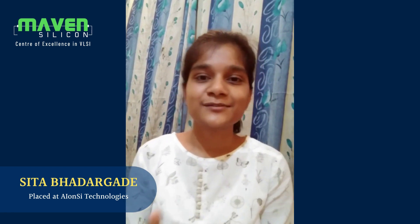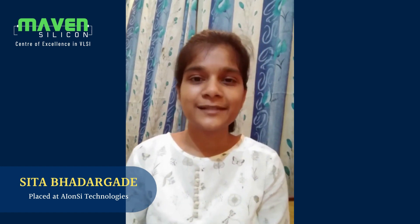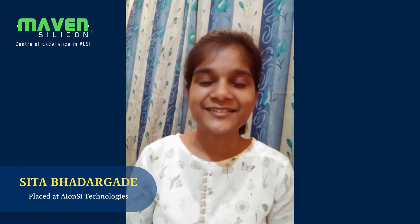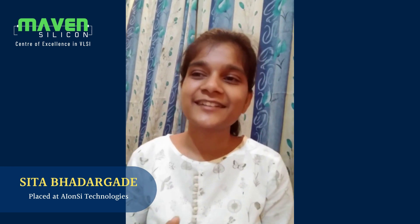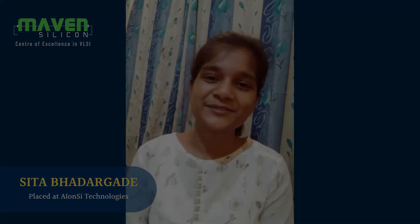After spending seven months with Maven, I've also become proactive. There's a lot more to tell about Maven and they're really doing amazing work. I feel truly blessed to be a part of Maven Silicon. Thank you very much, keep up the good work, and I surely recommend Maven to people who want to enter the VLSI industry. Thank you.